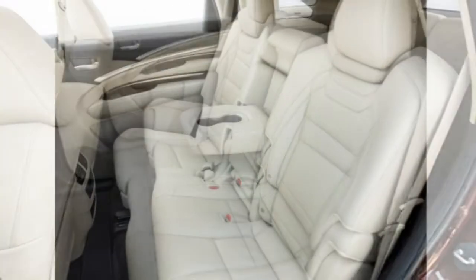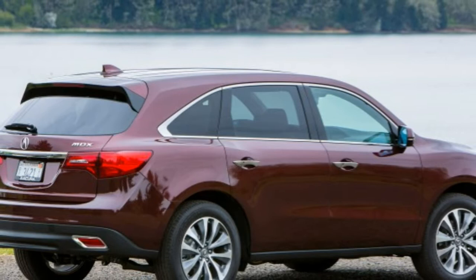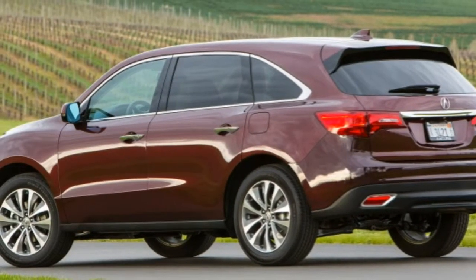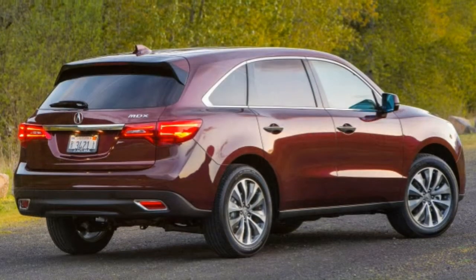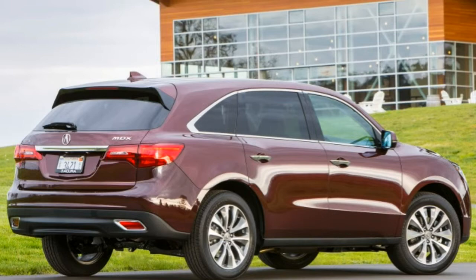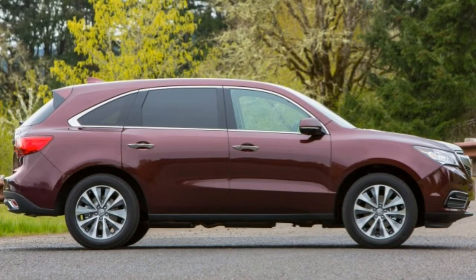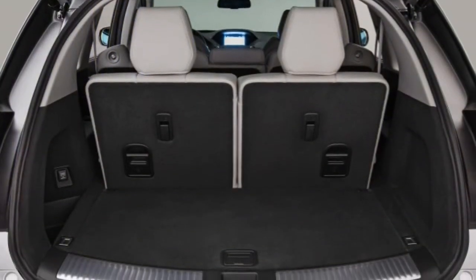This could be an issue on mountain roads and grades. In government crash tests, the MDX earned a perfect five-star overall rating, with five stars each for total frontal impact safety and total side impact safety. The MDX also aced the Insurance Institute for Highway Safety's crash tests, earning the top score of Good in all categories and garnering a second-best Advanced rating for its optional frontal collision mitigation system.